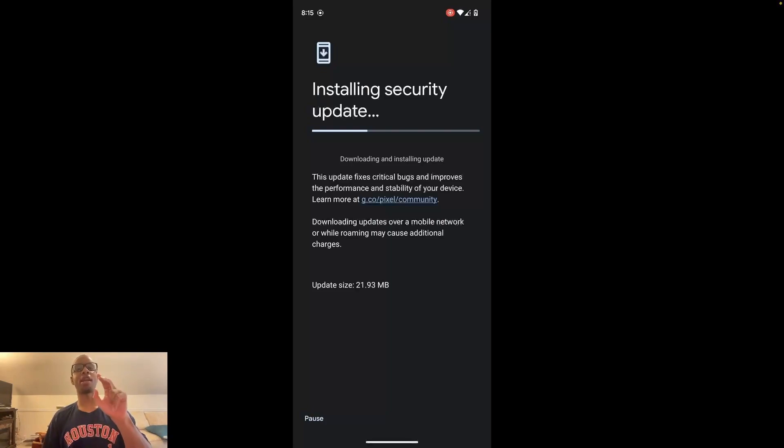Right now we're downloading the Pixel update — the file size is 21 megabytes, a small small fraction of the Galaxy update's size. I think we were halfway through the Galaxy installation at about three minutes, so the download was maybe just over a minute. Here we are now, and it says 'downloading and installing update,' so I assume it's already downloaded and now it's installing — but what sucks is we're still doing this while the phone is operational.